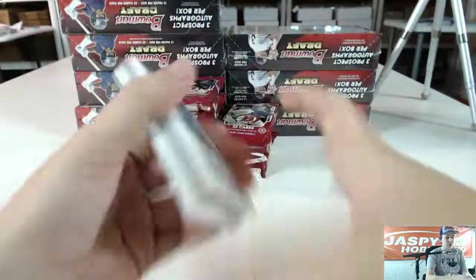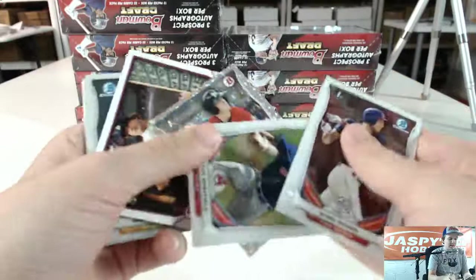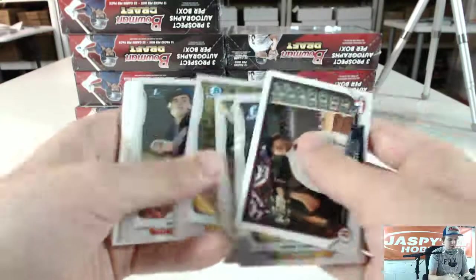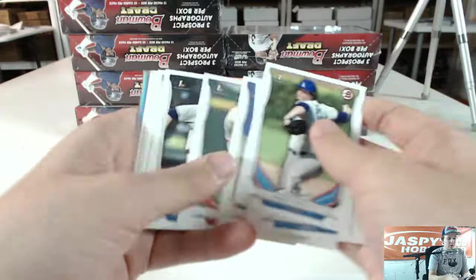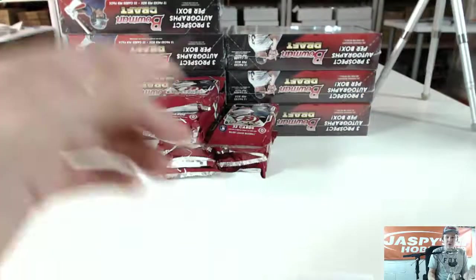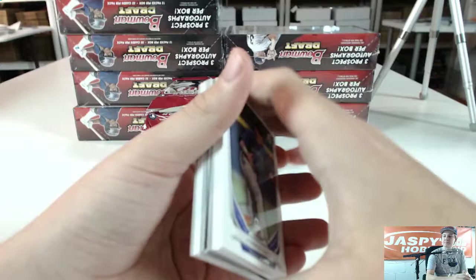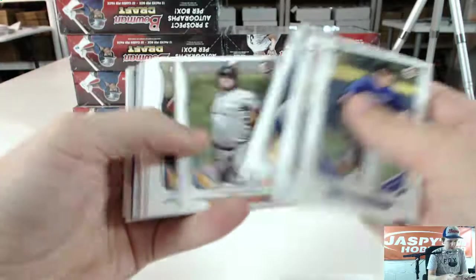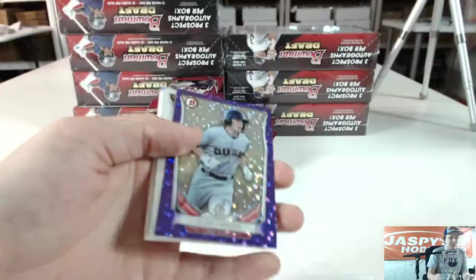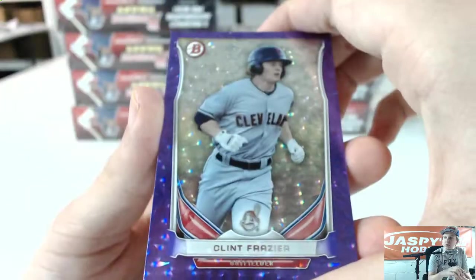Box number 2. We had a Black Wave Auto in the last case we did too — pretty crazy. There's a Silver Ice of Bryan Anderson. Got an insert — Grant Holmes. Casey Soltis and Gabrielle Guerrero. Got a Purple Ice in here too — Insert Renato Nunez, Purple Ice for the Cleveland Indians, Clint Frazier. That's a pretty nice one, going to Cleveland.